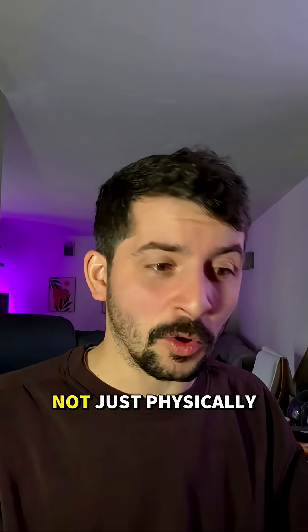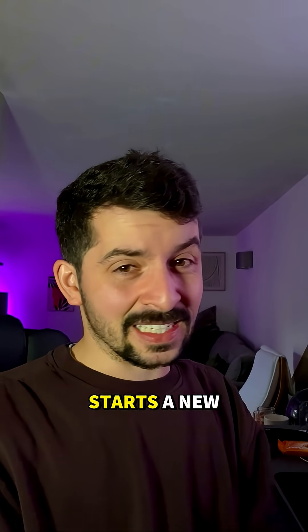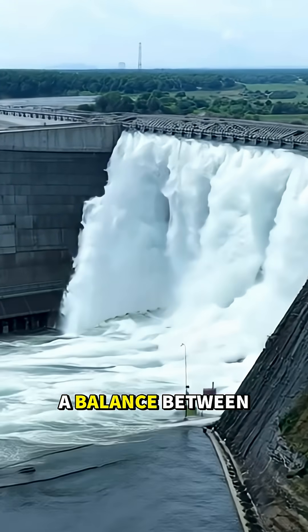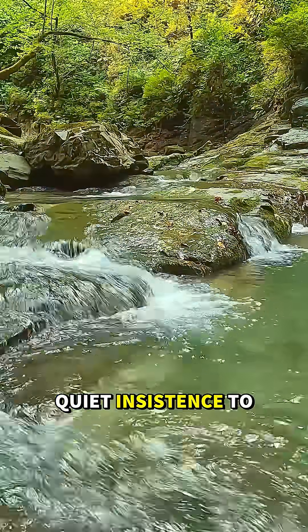Entire landscapes are rewritten — not just physically, but culturally, ecologically. We stop the river, but it starts a new chapter. In the end, every dam is a balance between our need to control and the river's quiet insistence to keep flowing.